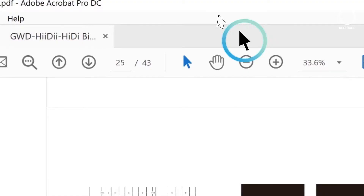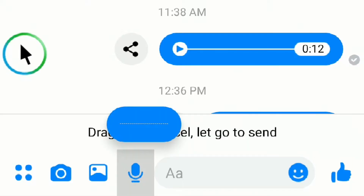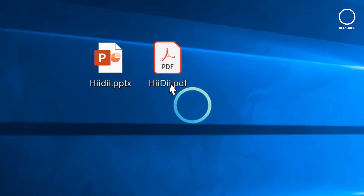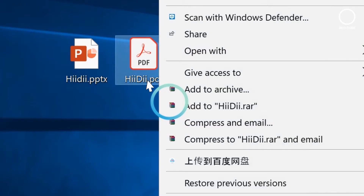Blinking twice quickly activates the hold function, which acts as a long press button. This allows you to drag your windows or long press for apps like Voice Messenger. To right-click, blink once and wait for the letter R to pop up, then blink again to easily navigate menus and content.